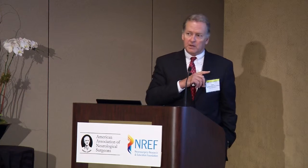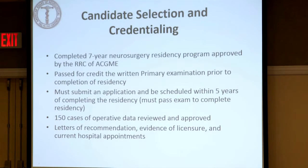I'm going to give you a set of slides on how we run the oral exam and how we tell guest examiners to behave during the exam. This is an insider's view of how we execute the exam and what we expect out of the candidates. All of you will have completed a seven-year residency program, passed the written exam, submitted your application, and are scheduled within five years — this is going to go to four years, I think.